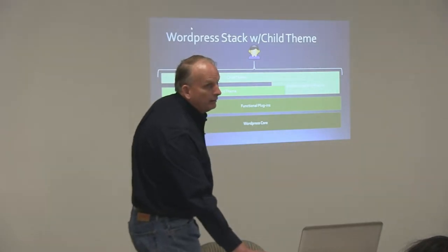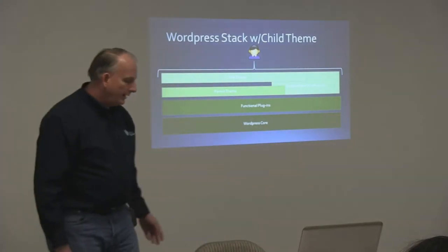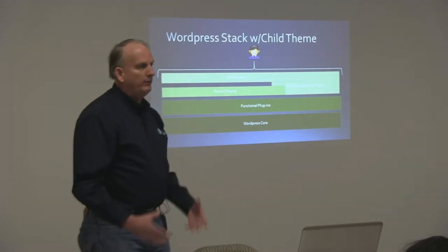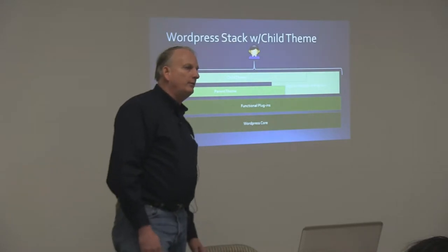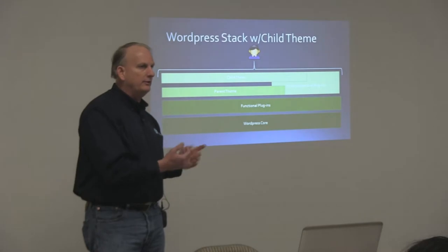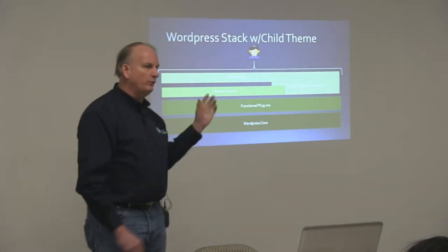Can you give an example of why you wouldn't want to use the child theme? Basically, you're going to want to use the child theme any time the parent theme doesn't do exactly what you want. Because anything that you have to modify in the parent theme — to make design, structure, or content display the way you want — you want to do it in a child theme.